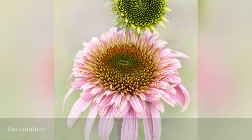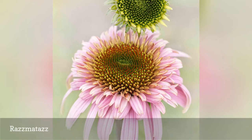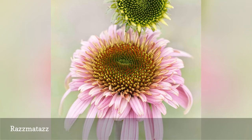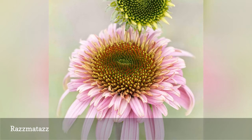Rasmataz is a true double coneflower bred in Holland. Instead of a central cone, each flower has a dome covered with short petals surrounded by a skirt of longer petals. The flowers are bright pink, blooming throughout the summer, June through August.